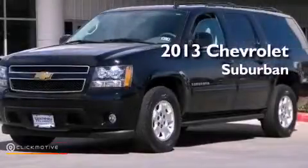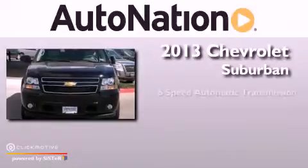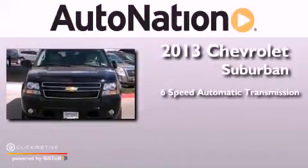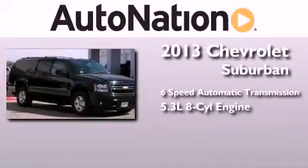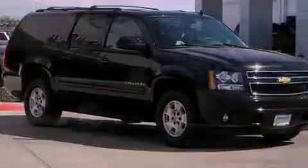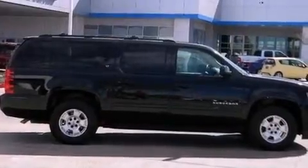This is a 2013 Chevrolet Suburban. This SUV has a six-speed automatic transmission and a 5.3 liter V8. Its top features and packages include a limited slip differential and a tire pressure monitoring system.